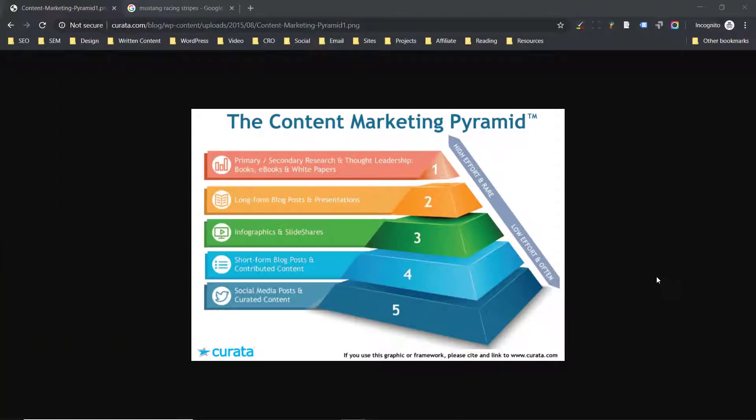Most of the agencies that specialize in content marketing specialize in the content marketing pyramid. Down at the bottom, they have some really simple, easy-to-create content, like social media posts or short blog posts. And then up the pyramid, we've got infographics, slide decks, longer blog posts, e-books, white papers.